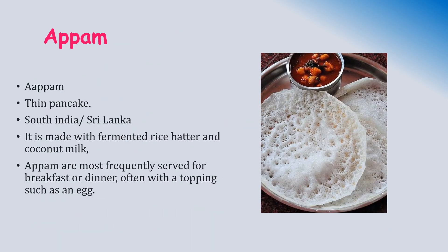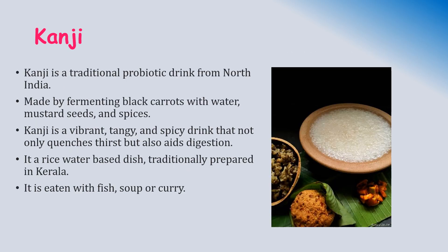The first fermented dish is appam, otherwise called appa. It is a type of thin pancake originating from South India and Sri Lanka. It is made with fermented rice batter and coconut milk. Appam is most frequently served for breakfast or dinner, often with toppings such as egg.